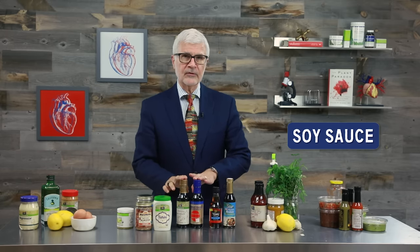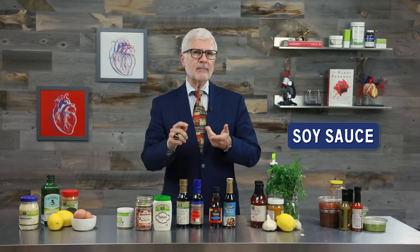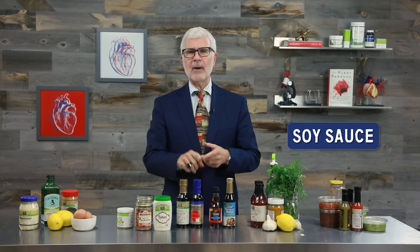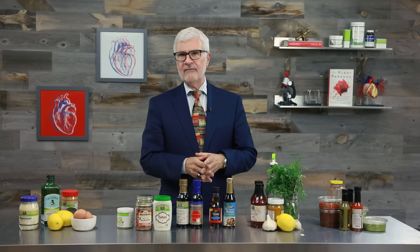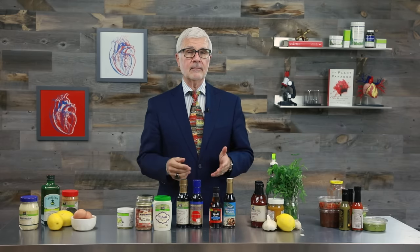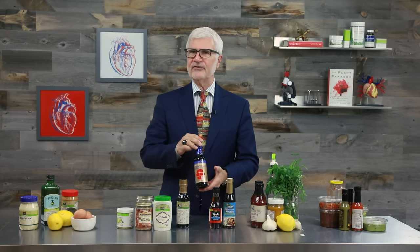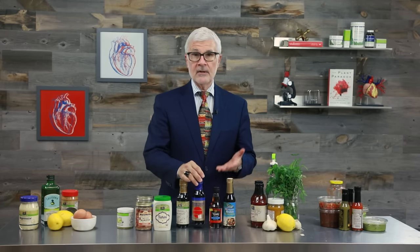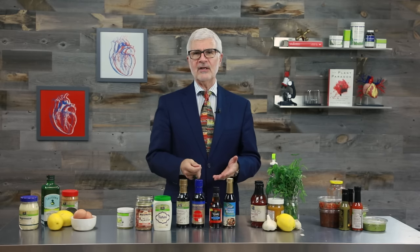Now let's move on to the big one: soy sauce. Soy sauce is absolutely packed with lectins and other anti-nutrients that make the hormones and systems in your body go haywire. The worst part is you don't see the effects until much later and never realize things like soy sauce were what caused it. And if you cook a lot of Asian food, you may be wondering how you'll live without it. Remember, even though it's billed as a healthy alternative, tamari is just as bad.